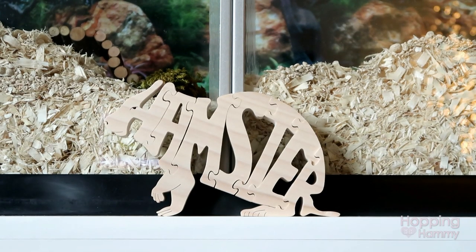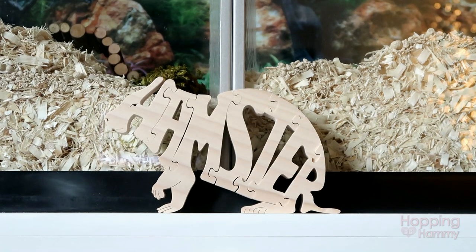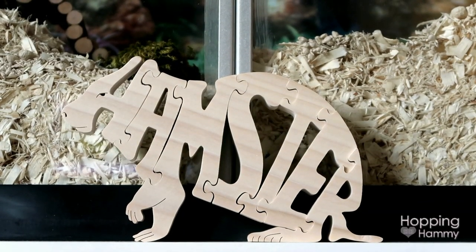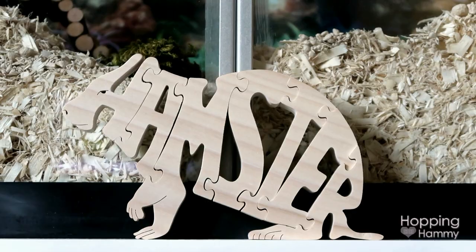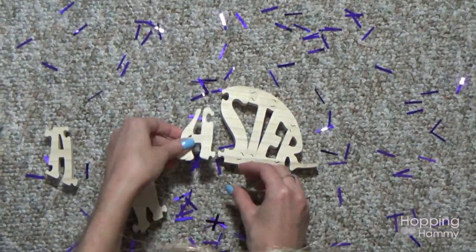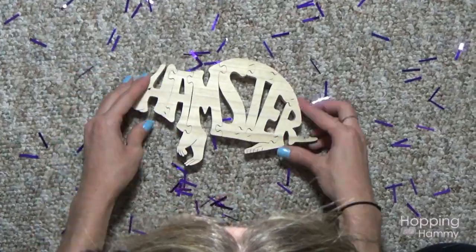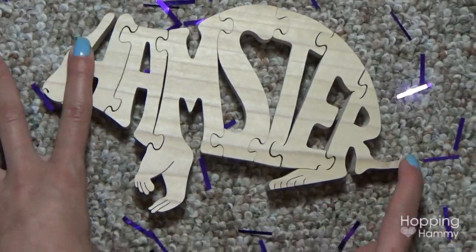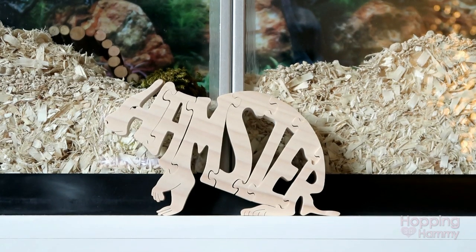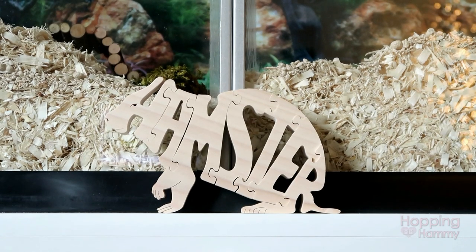Something I've been meaning to show you guys for forever is this wooden hamster, and it is so neat — I've never seen anything like it. This is something that Taxonomist gave to me as a gift and she didn't tell me what it was. She just had me dump it out and put it together. I couldn't figure out what it was at first, but then when I finally saw the little feet and the nose on the front I was like, oh this is a hamster — and it says 'hamster.' I think it's so cool. I have this on the top of the little ledge above Cashy's cage. It can't fall in or anything but I just wanted to show you guys because it's really a unique item.